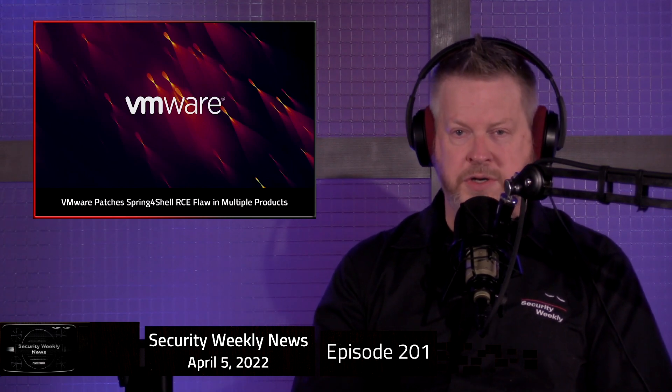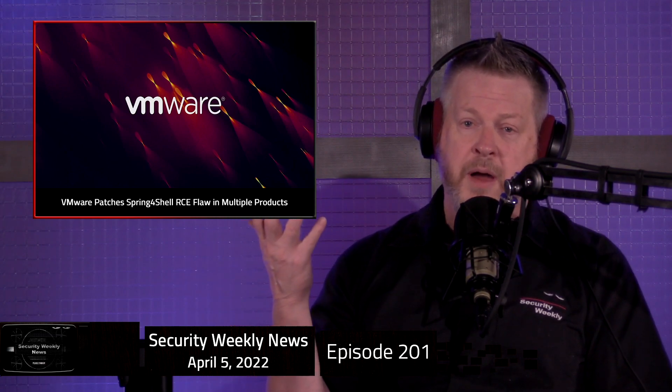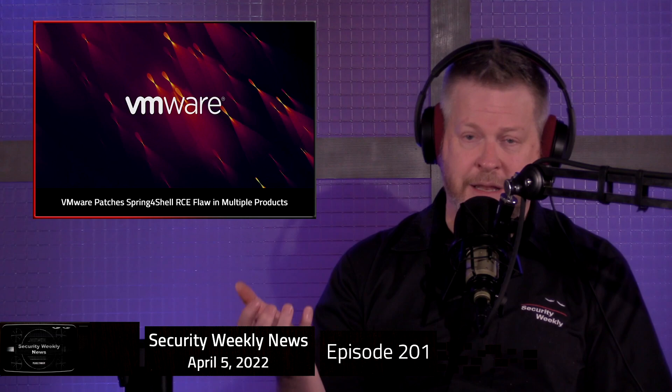Now the news. Spring4Shell, which you've probably heard of, is a remote code execution vulnerability — actually several — in the Spring Core Java Framework. Basically, this is a vulnerability which would allow a system to be exploited without authentication. The total severity score on this thing is 9.8. If somebody has access to a component which is vulnerable to this, meaning it has that library being used, they pretty much own you.